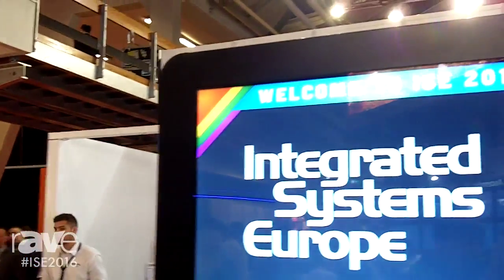Good morning, my name is Ed Simmons from Unicol Engineering. I'd like to introduce you today to our Totem, complete with touch foil from VisualPlanet.